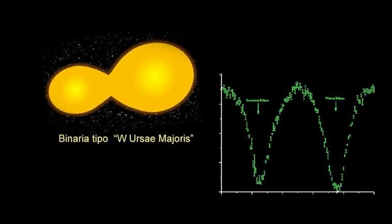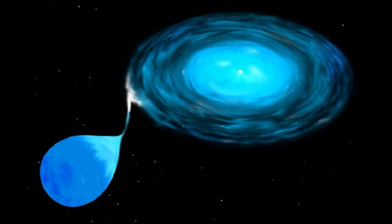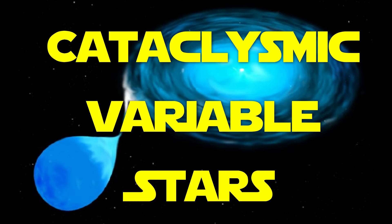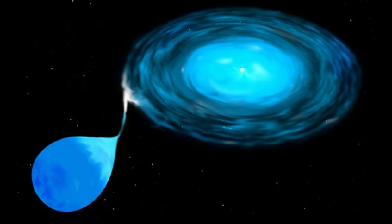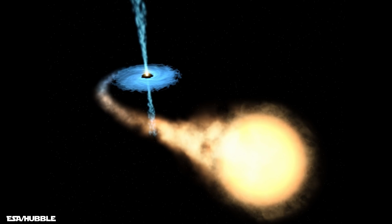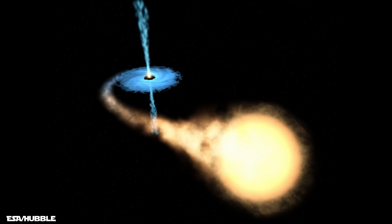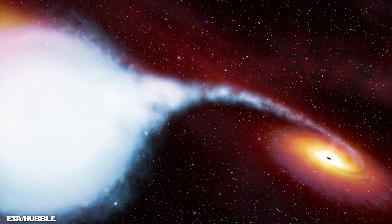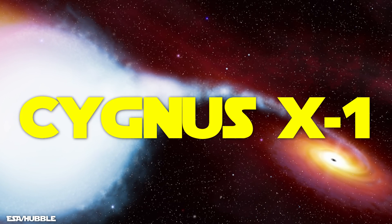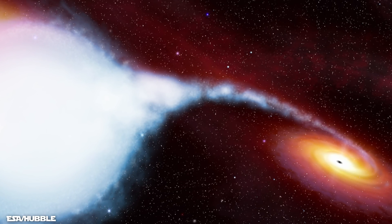W Ursae Majoris is an example of a contact binary. Binary systems that contain a compact object like a white dwarf, neutron star, or black hole can form what are called cataclysmic variable stars, as gas from the donor star accretes onto the compact object. This process releases gravitational potential energy, which heats up the gas even more and emits high amounts of radiation, including x-rays. Probably the best-known example of such a binary star is Cygnus X-1, which consists of a blue supergiant star and what is widely accepted to be a massive black hole.